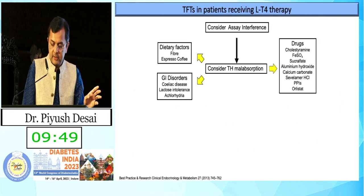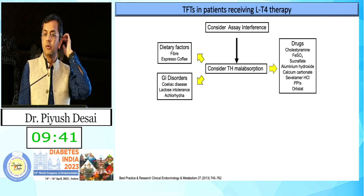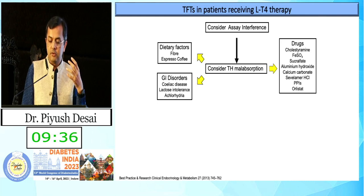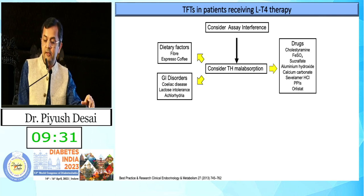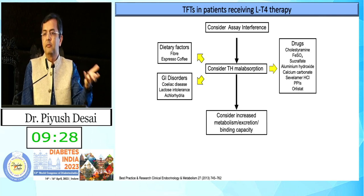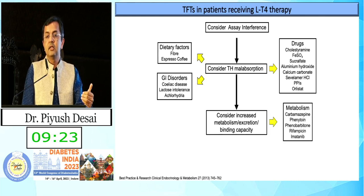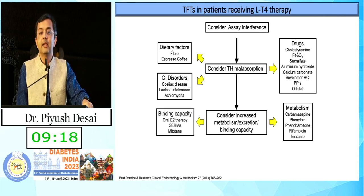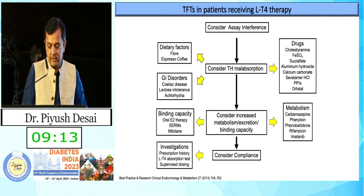When there is malabsorption, also consider celiac disease and GI disorders. If TSH keeps going up even after 100, 200, or 300 micrograms of thyroxine and the patient is not improving, there may be GI disorders or food supplements like cholestyramine interfering. Drugs that increase metabolism such as carbamazepine, phenytoin, phenobarbitone, and rifampicin may also alter thyroid levels. SERM and even biotin, as already described, are relevant considerations.